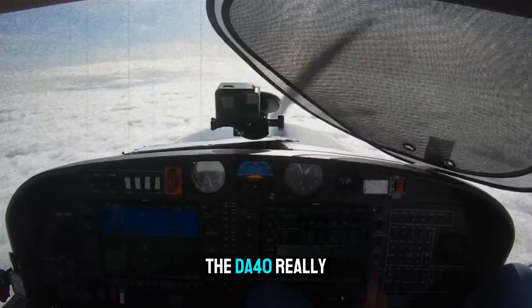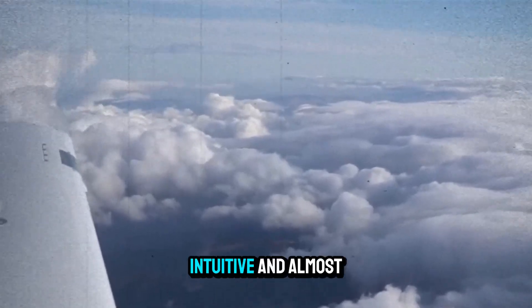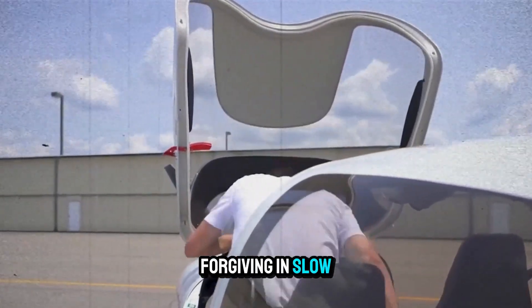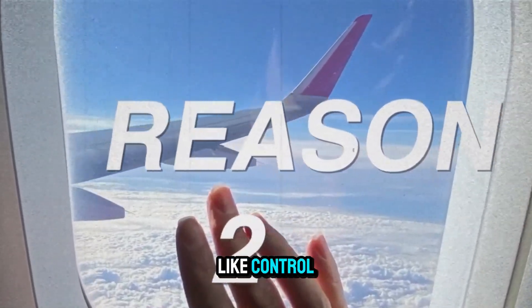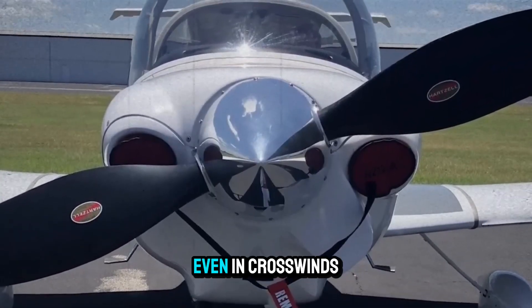Handling is where the DA40 really shines. Pilots describe it as balanced, intuitive, and almost impossible to stall by accident. The long wings and low wing loading make it forgiving in slow flight, yet snappy and responsive in turns. The sidestick — not a yoke — gives you fighter-like control, and the sightlines over the panel make every landing feel precise, even in crosswinds.